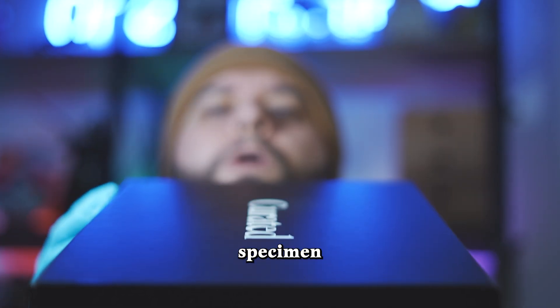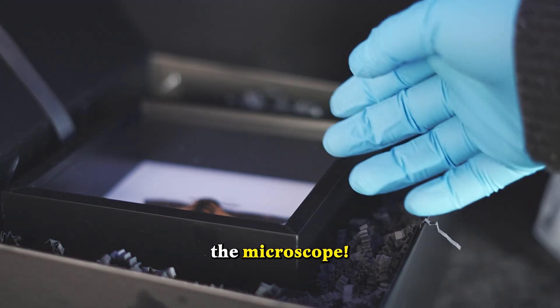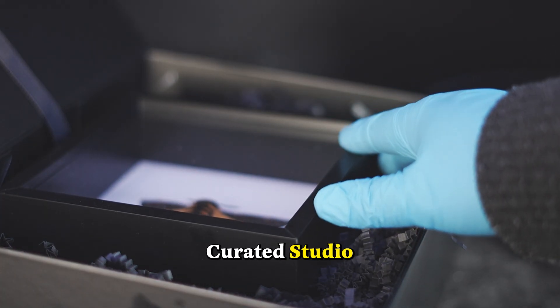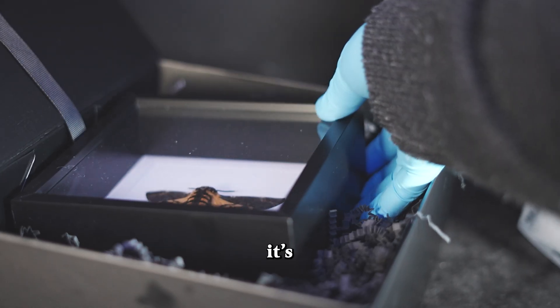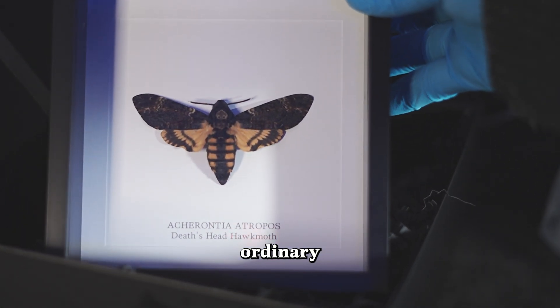There is a very strange specimen in this box, and we need to look at it under the microscope. It was sent to me by Curated Studio. Oh, it's a framed moth. Wait a minute, this is no ordinary moth.